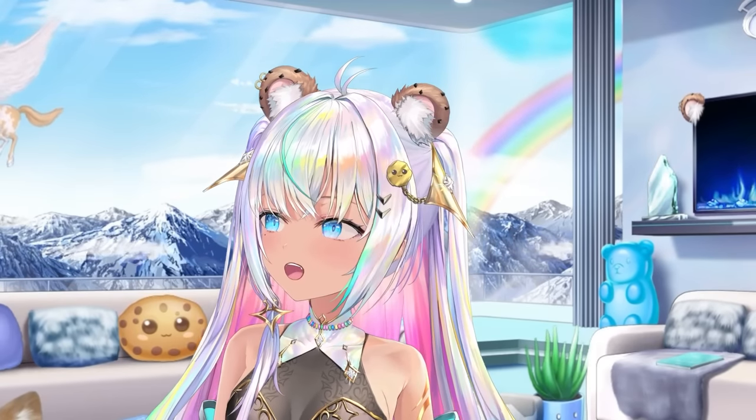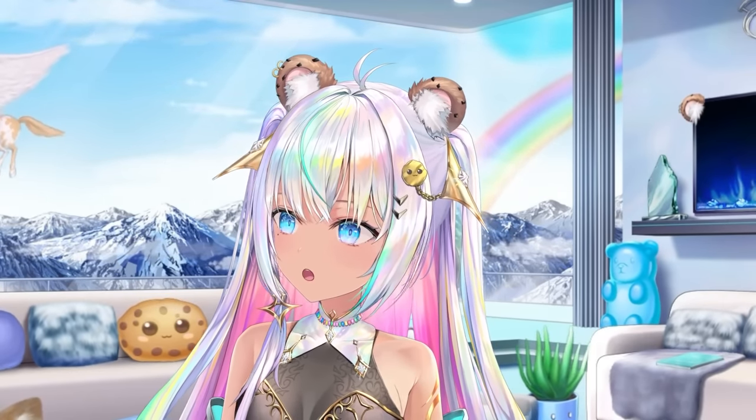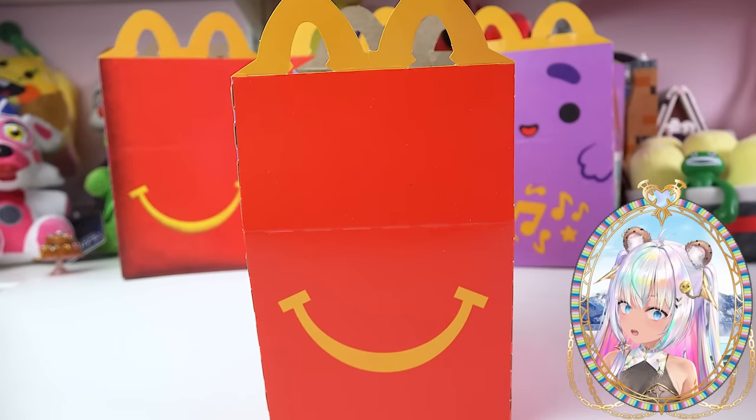Welcome back to Cookie Swirl C. I'm hungry. Where am I going for lunch today? I know — I got a Happy Meal at McDonald's.